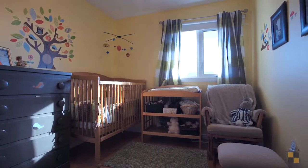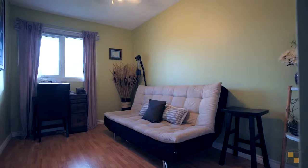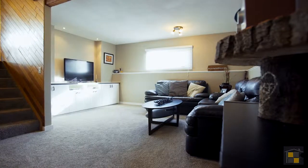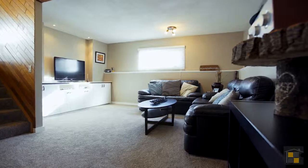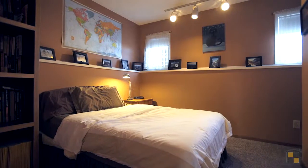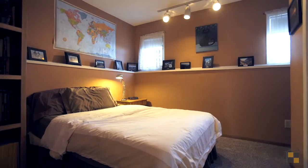Out-of-town guests or your children can get comfortable in the two bedrooms upstairs and in the other full bathroom. Step downstairs onto soft newly carpeted flooring where you can relax in the spacious renovated family room, or in the rest of your fully developed basement.